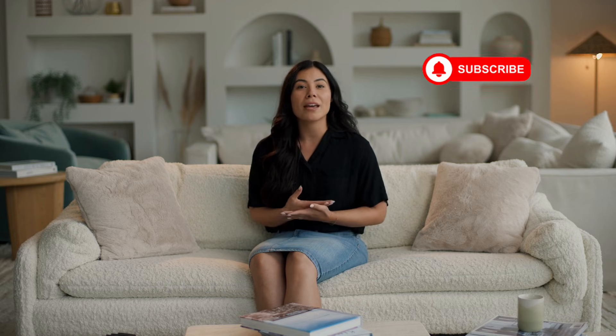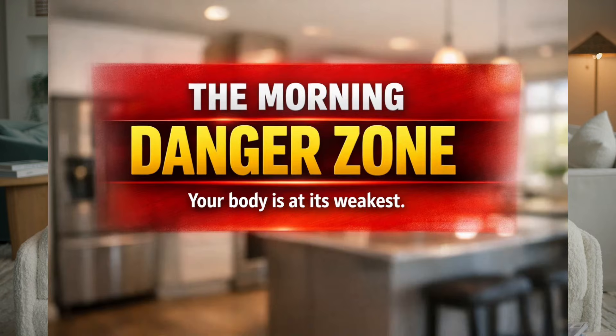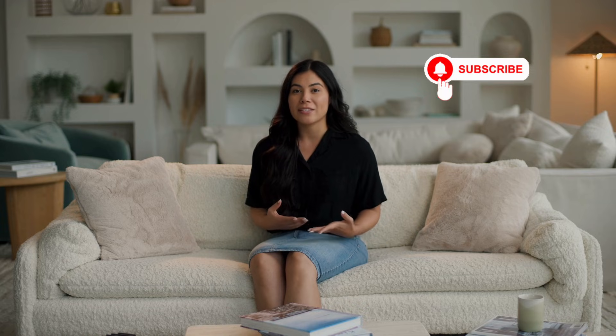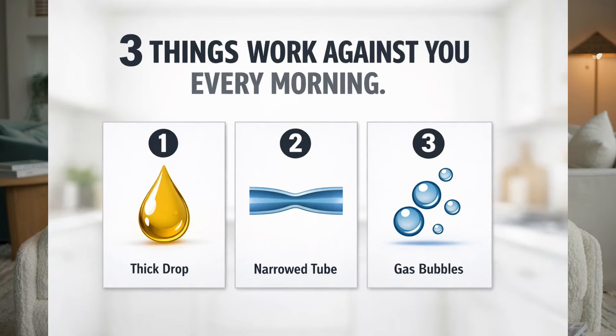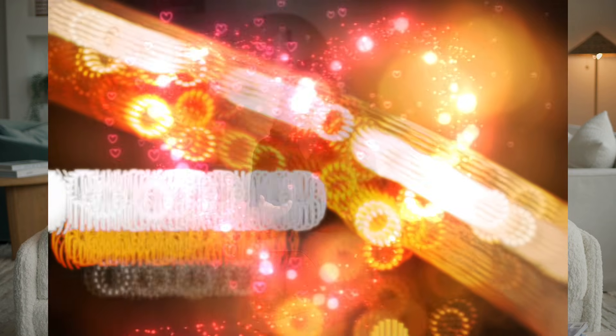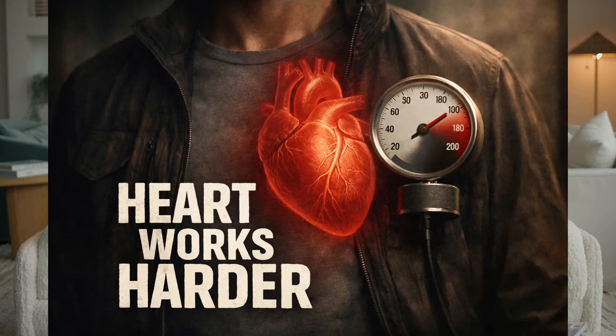What does it mean to start the engine without the key? It means you're asking your body to perform at 100% when its systems are at their absolute weakest. I call this period the morning danger zone. Every single morning, three critical things are happening inside your body that work against you. First, your blood is thick. After seven to eight hours without hydration, the water content in your blood is lower, making it more viscous — like trying to pump syrup through a straw instead of water. Your heart has to work much harder.